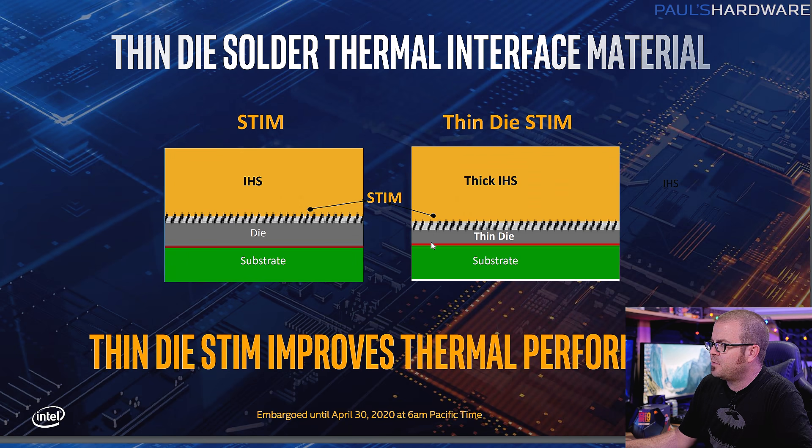Interestingly, they are manufacturing these CPUs with a thinner die than previous generations. By going with a thicker heat spreader, they maintain the same Z height and compatibility with existing coolers. The soldered thermal interface material continues as well, which is appreciated for overclocking and thermal transfer. But other than the thinner die, this feels pretty much the same as last generation.